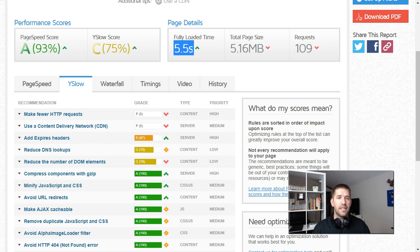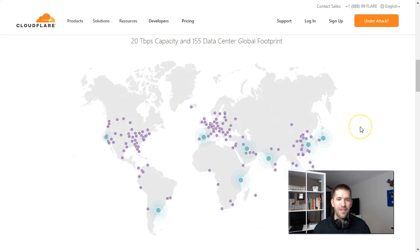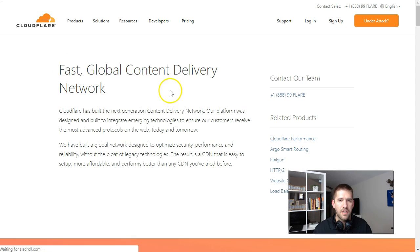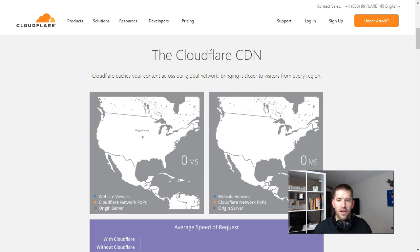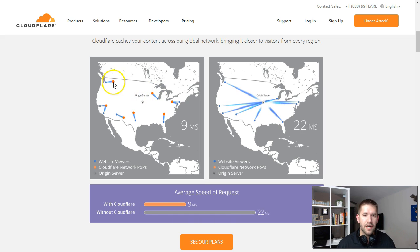Another thing CDNs do is help protect your site against malicious people. Let me pull up Cloudflare's CDN product page. Here you can see a visualization of how Cloudflare works. Your origin server may be somewhere in the middle of the country, but it distributes content to all these other data centers, so wherever your visitors are coming from, they're always served information from the closest possible place, which reduces your ping.